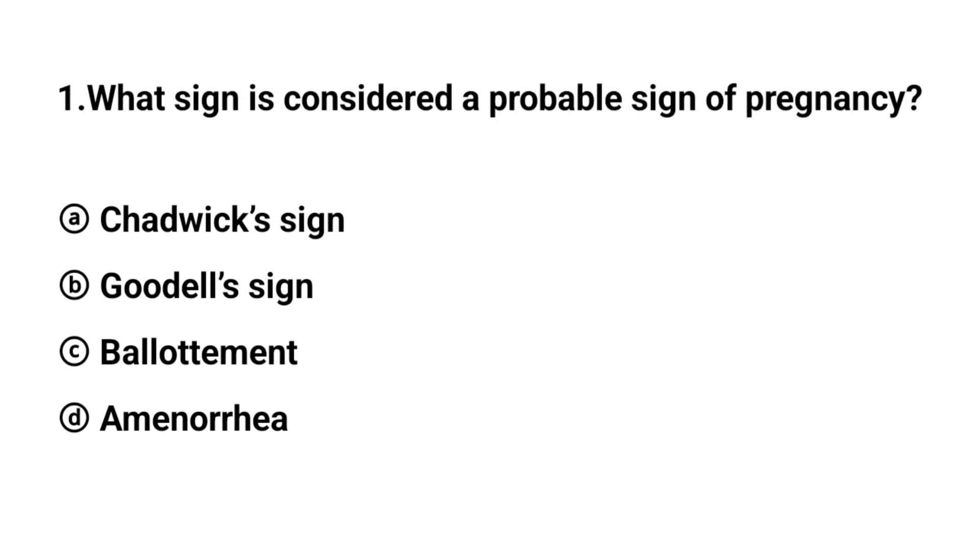Q1. What sign is considered a probable sign of pregnancy? The right answer is option A: Chadwick sign.